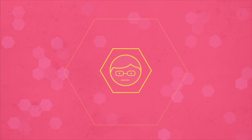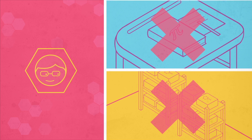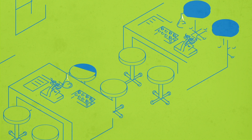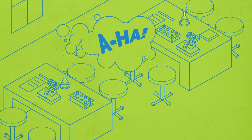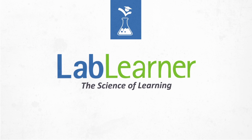Students can't learn STEM from textbooks or science kits alone. They must experience it. They need a physical interactive space for those true aha moments. That's what Lab Learner is all about.